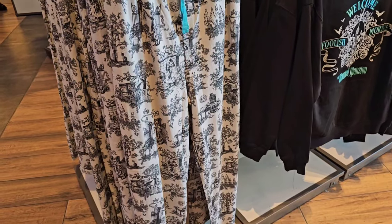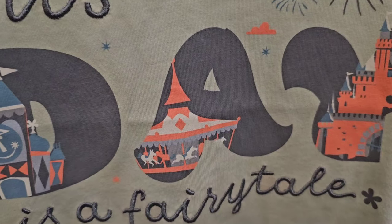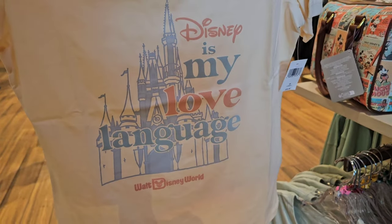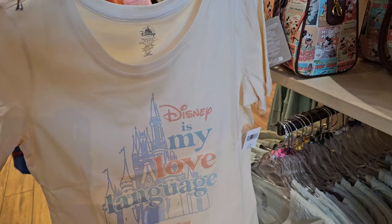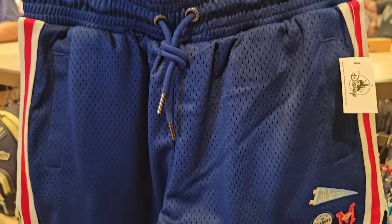I want to show off a couple of things that caught my eye. For $34.99 it says 'This day is a fairy tale' - I love the details behind each letter. It is a women's very lightweight v-neck shirt. Another lightweight women's shirt says 'Disney is my love language' - I literally think I need this one. If you've ever seen the love language test, look it up, it's amazing.